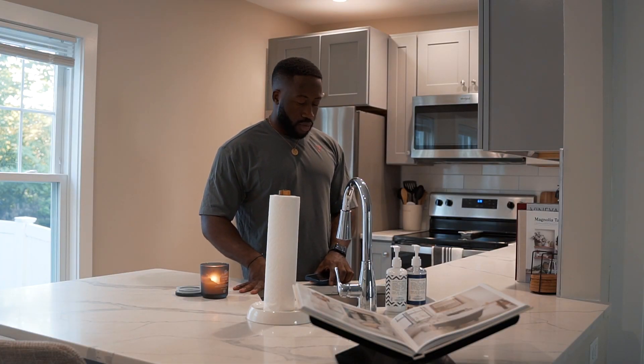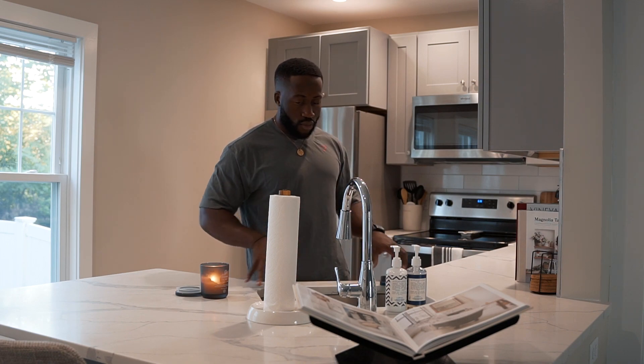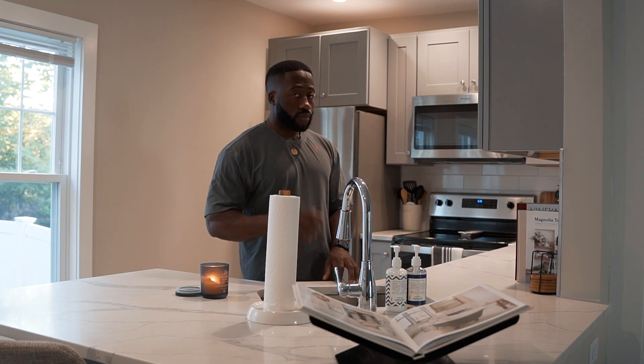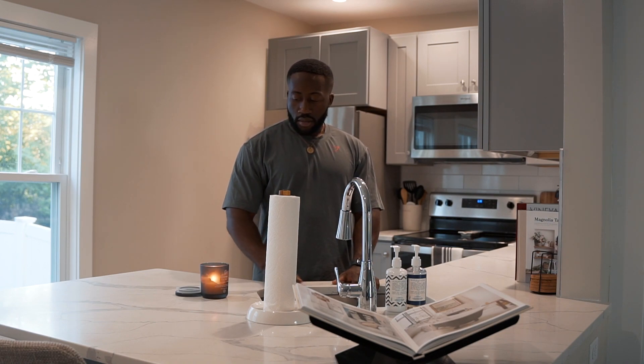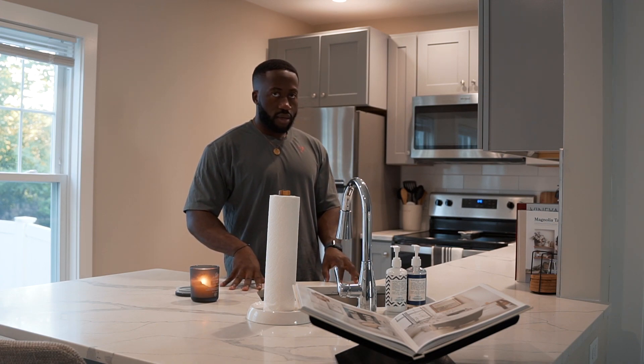Hey everyone on YouTube. Welcome to today's video. It's Saturday, it's currently 6:40, a little later than usual but we are up. Welcome to the new gaff, welcome to the new apartment. A little change of scenery. Hopefully the lighting is a lot better as well.